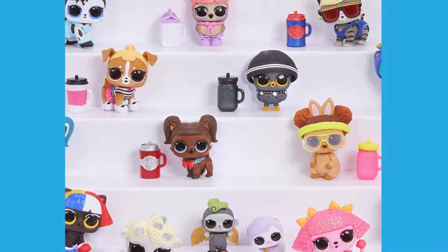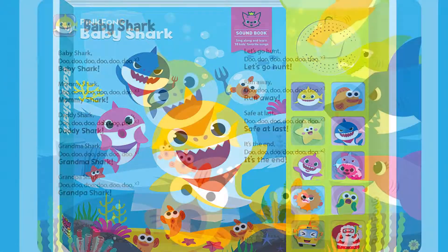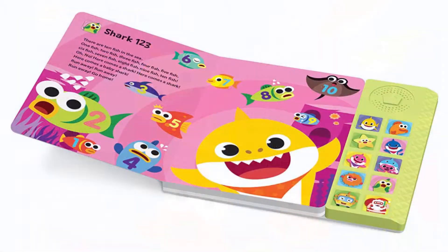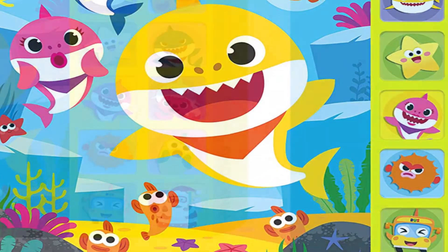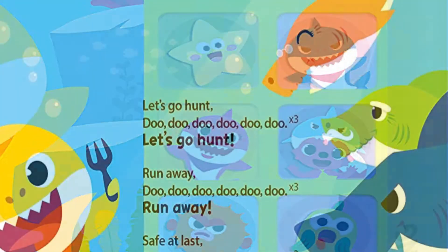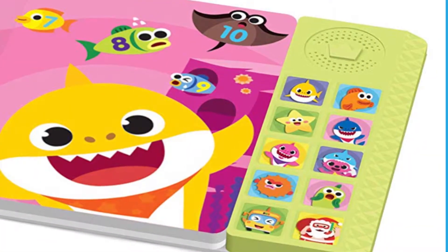Number 9: Baby Shark Official Soundbook. Everyone's heard the song and just about everyone knows it too. This book brings it to children in colorful illustrations with lovable characters on every page and peppy music. It includes 10 favorite Baby Shark sounds in one soundbook with high quality audio. It is designed with baby hands in mind, so it's an item that anyone can enjoy.